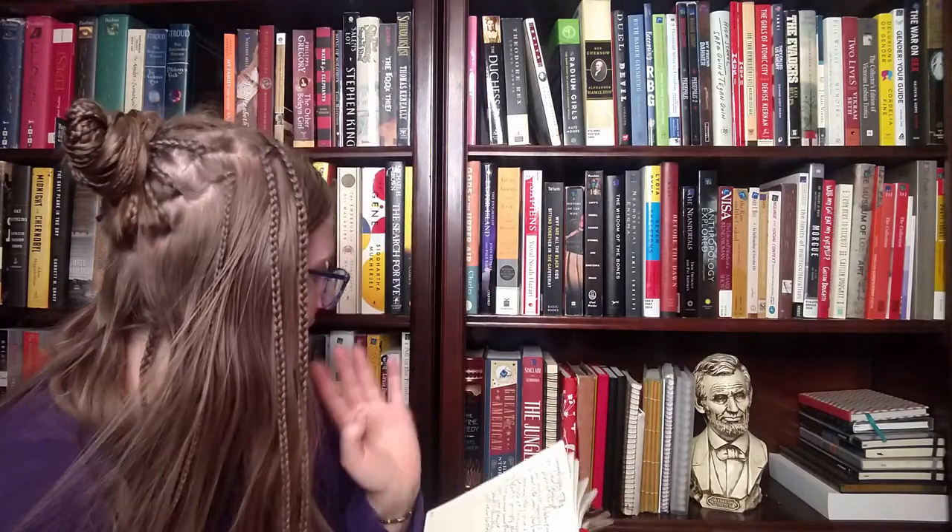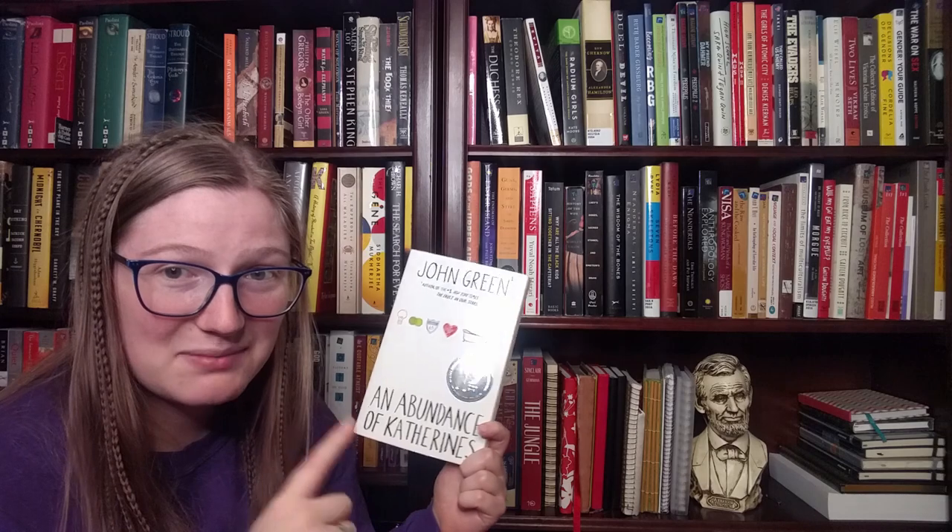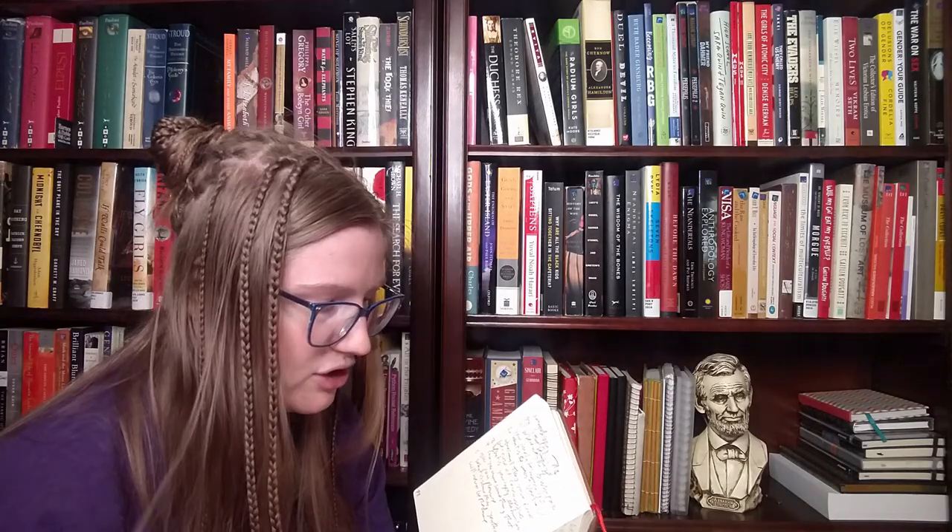Number eight is one with a character's name in the title. I have a really obvious answer for that up on the shelf but I want to find a different one. Does a nonfiction character count — a real person? I'm going to say it doesn't, just for the challenge. Going to my fiction section — I'm going to go with 'An Abundance of Katherines' because I'm assuming there's a character named Katherine, and the main character dates lots of Katherines. Calling it a win — this is by John Green.